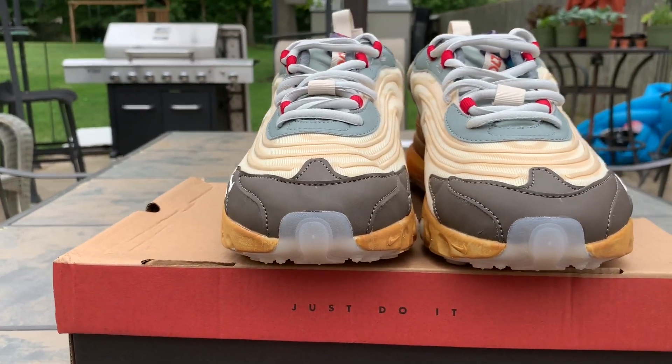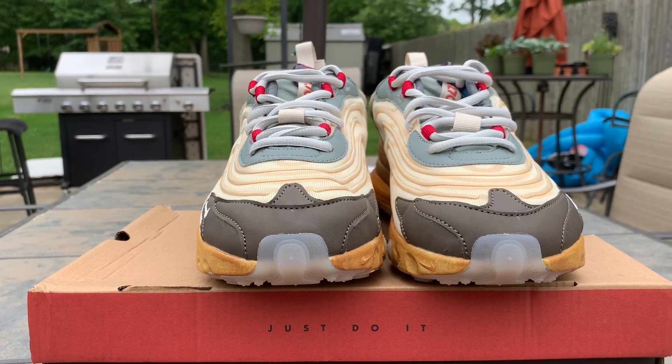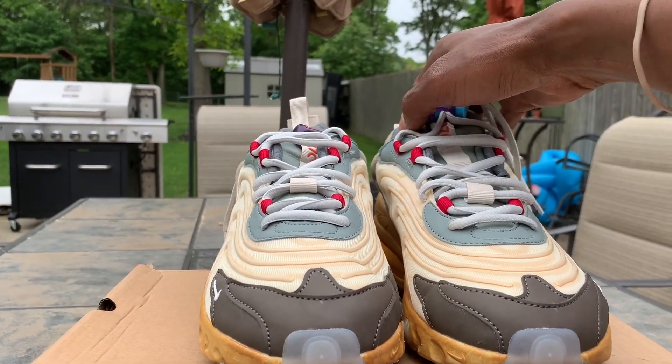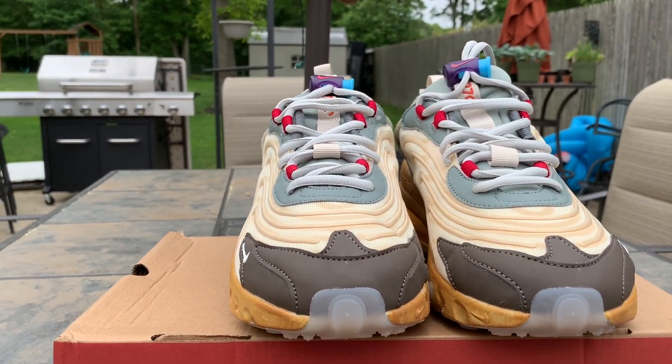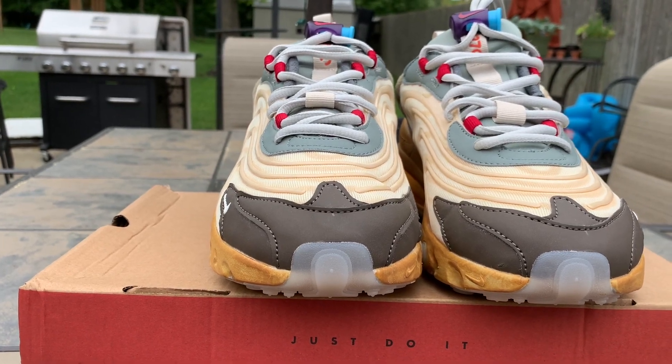Bam! Fire. These — these Cactus Trail Air Max 270s. We got them here. Looking good.